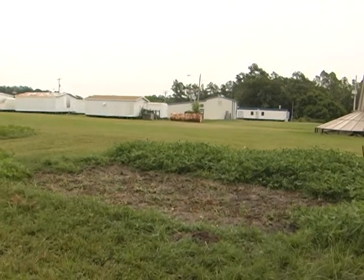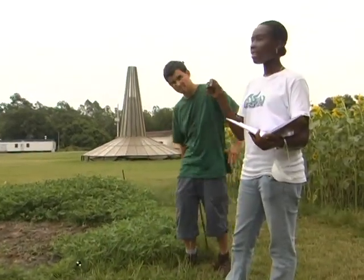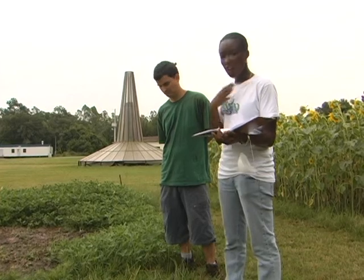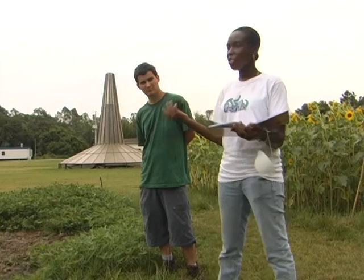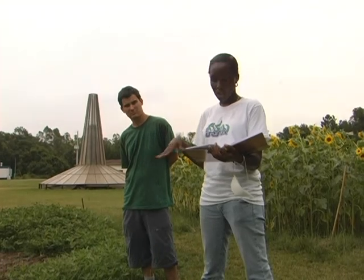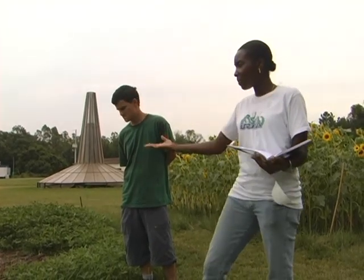One of the first things we did was test the pH of the topsoil and test it again at a one-foot level on both the bad side and the good side. The results showed there wasn't really a difference — the pH of the good side topsoil was 5.9 and the bad side was 5.7, and a foot deeper it was 6.2 for the good side and 6.3 for the bad side. So we knew it wasn't pH.